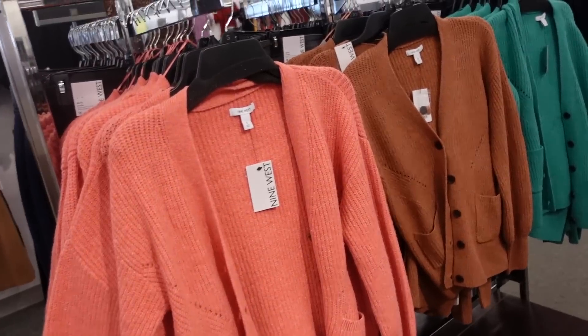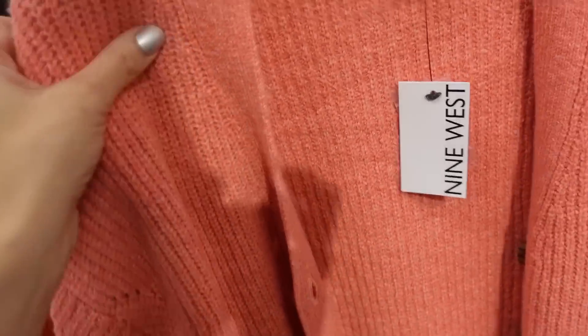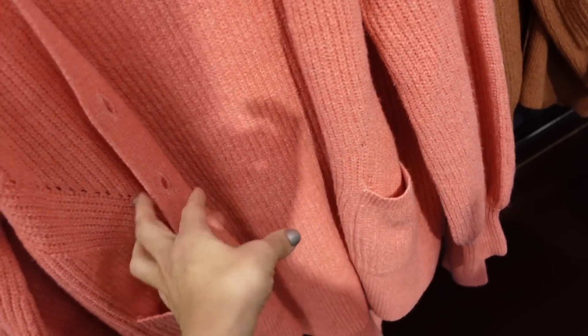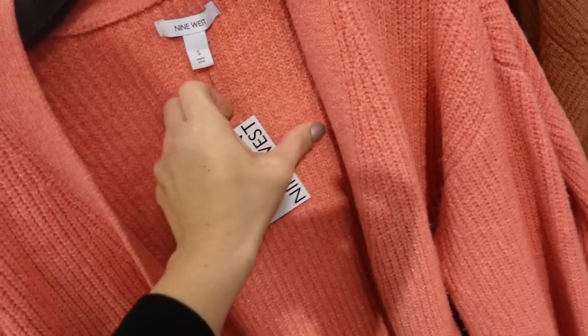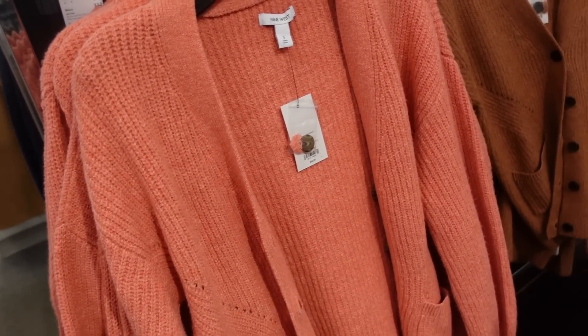New pointelle cardigans from Nine West. Has detailing through the front, soft and stretchy, drop sleeve, ribbed wrist, ballooned, with two pockets in the front. They're 30% off, regularly $50, so down to $35. Comes in coral, brown, and green.